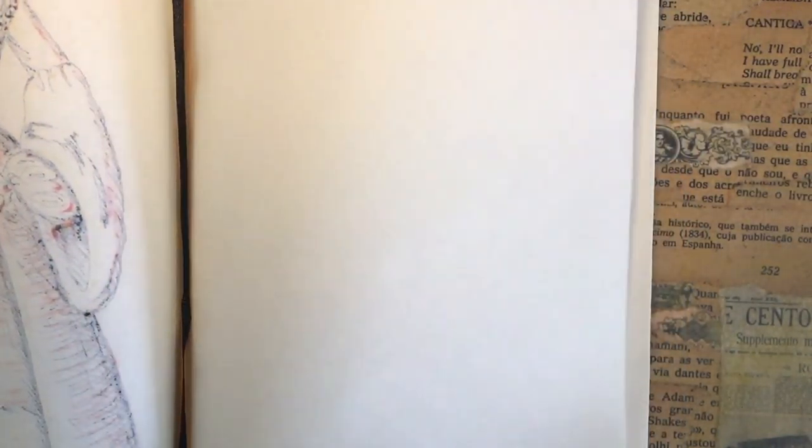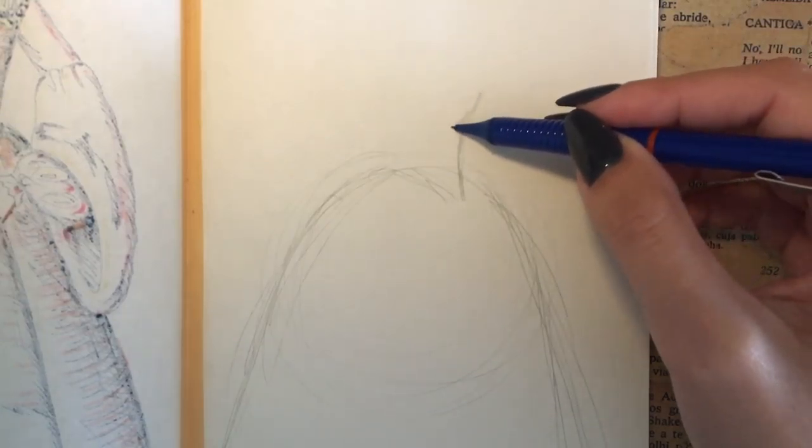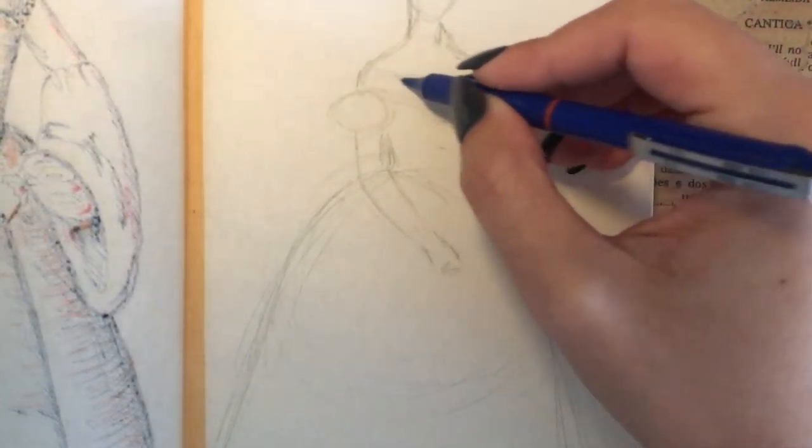Hi everyone, I hope you're doing well. Today's historical fashion trend is a comeback of a trend we've already seen here — this sketch is about the crinoline.